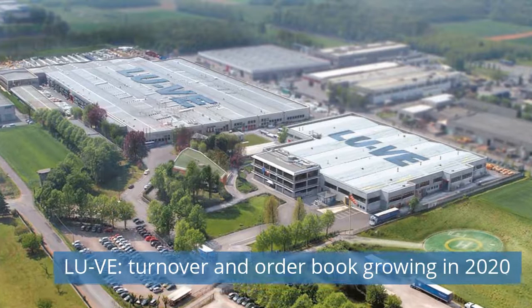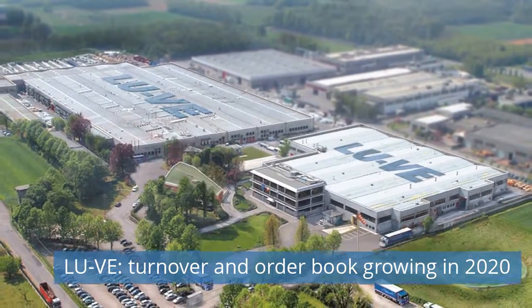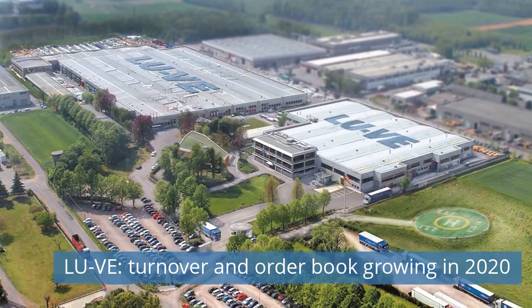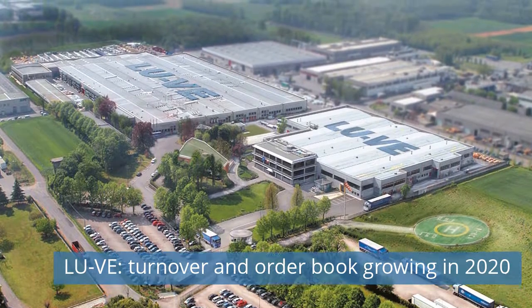First News Today: LU-VE Turnover and Order Book Growing in 2020. Key topics include targeted acquisitions, geographic and product diversification, green technologies, and the resilience of the business model limiting the impact of COVID-19.